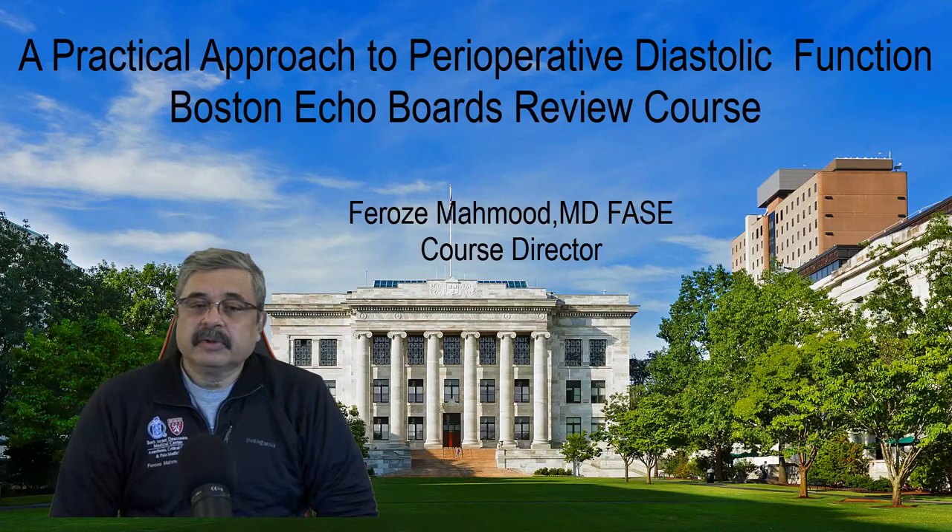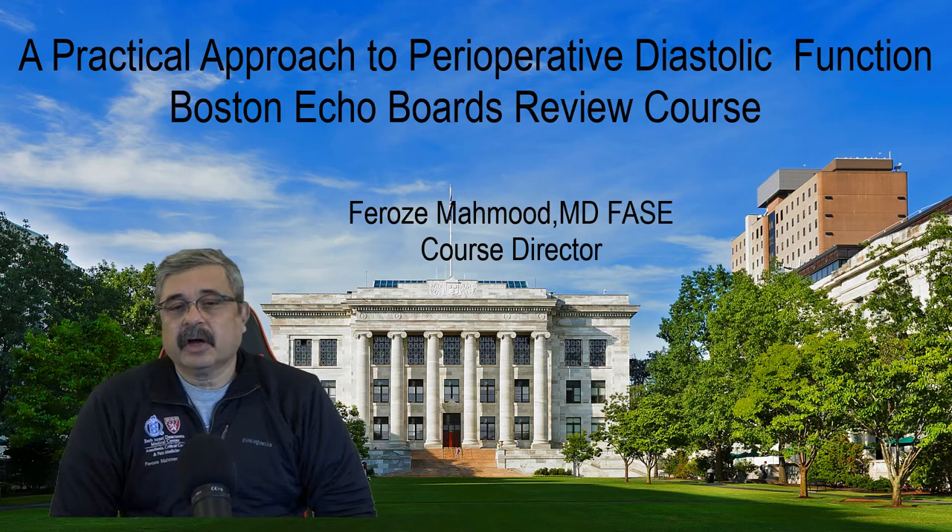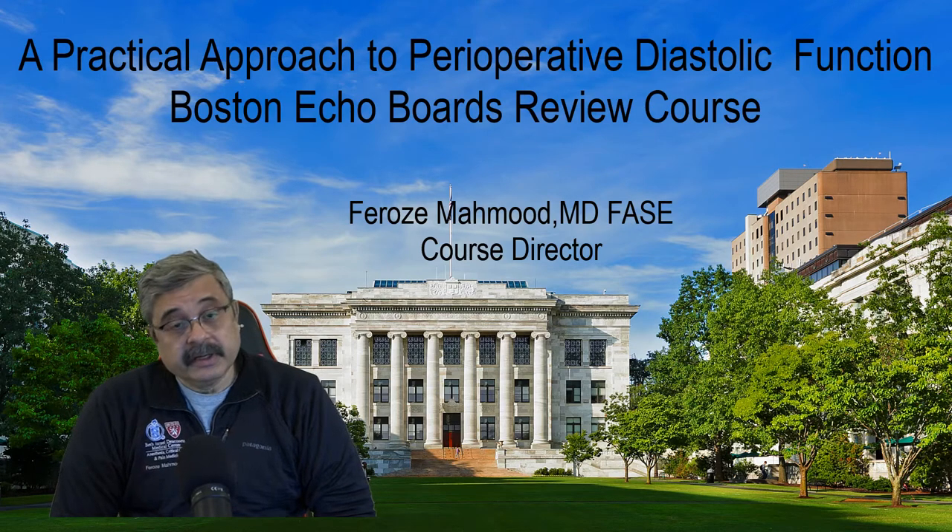Hello, and welcome to the Boston Echo Boards Review course. Today we will be discussing a topic that I did not understand completely, and now it's very near and dear to me.